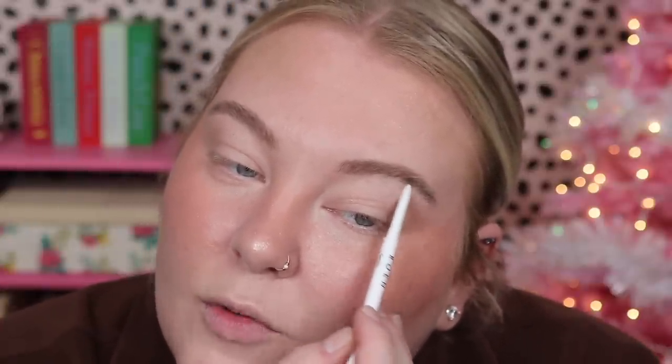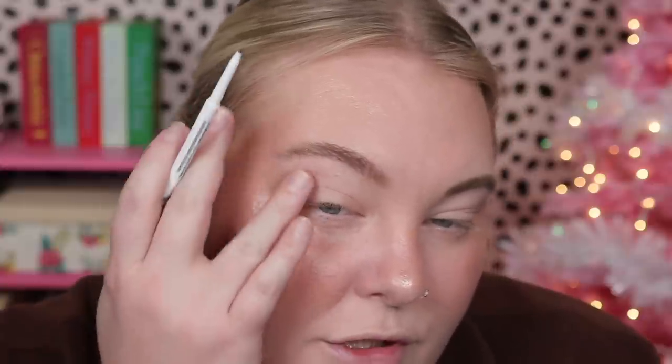That looks pretty good. Sometimes I'll leave it there, but other times when I want a cleaner look I'll take my brow pencil and fill in for more of a straight line on the bottom — it makes the shape more uniform. I don't pluck my eyebrows so this step helps them look more groomed. Super fast — I go from no brows to wow, I can show emotion. This brow gel gives a good amount of hold without ever feeling stiff.